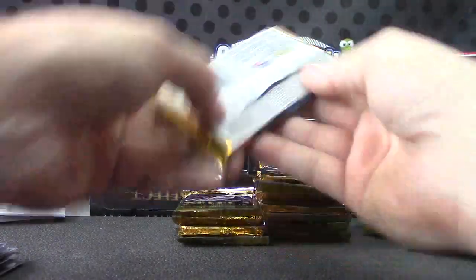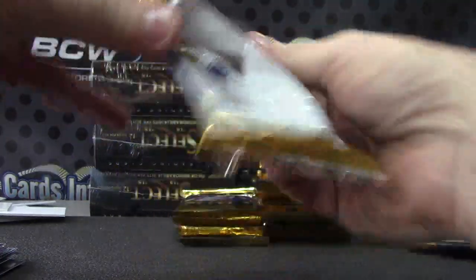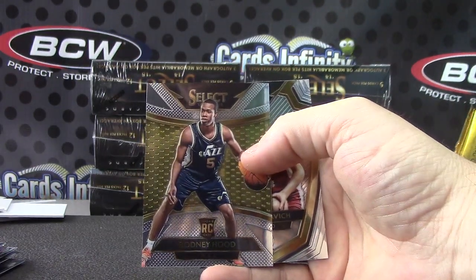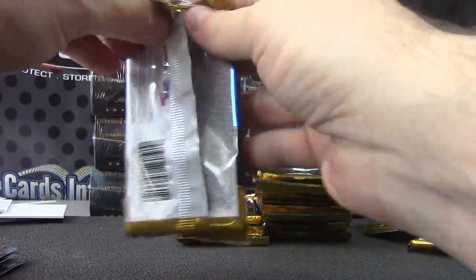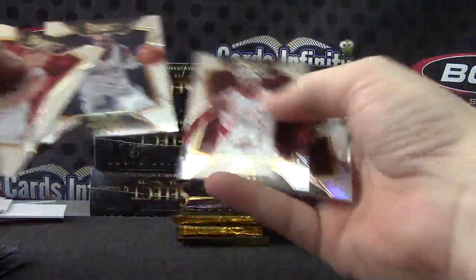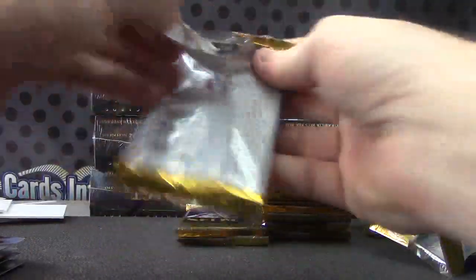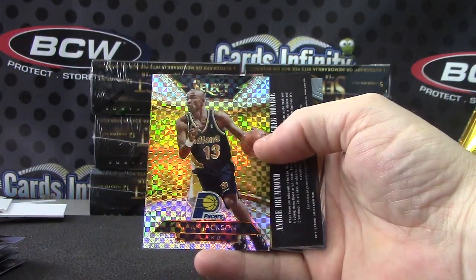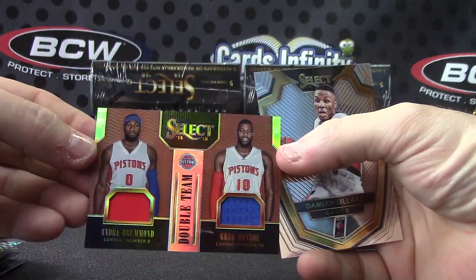Dwight Howard USA. Any of the cards that are USA will go to the team they are currently on. If they are retired USA, we'll give it to the team that they spent the most time on — if they're retired, like Grant Hill or something. Rodney Hood. I don't think the USA cards are short printed — they're like base cards. Dwayne Wade. Mark Jackson. For the Pacers numbered to 49 — not sure which color this is — Andre Drummond and Greg Monroe, double team.